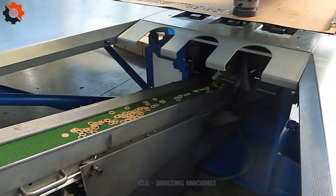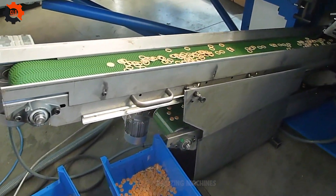The mass production of punching washers and shims looks so perfect, so wonderful.